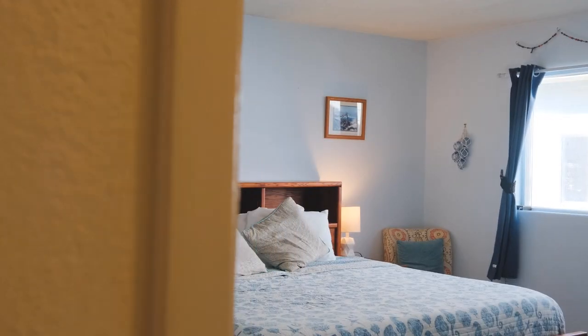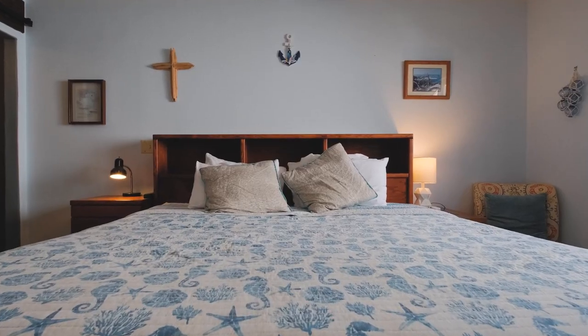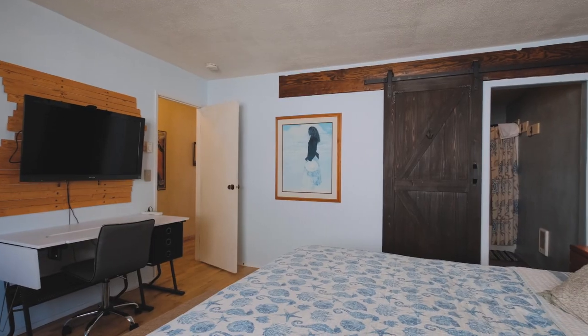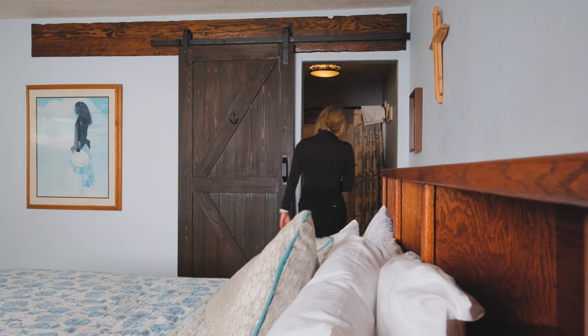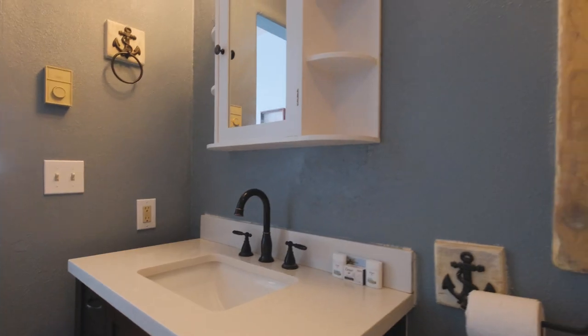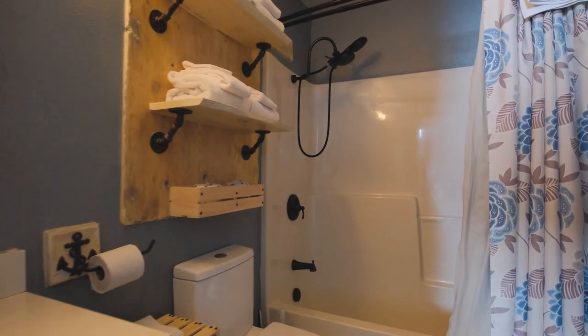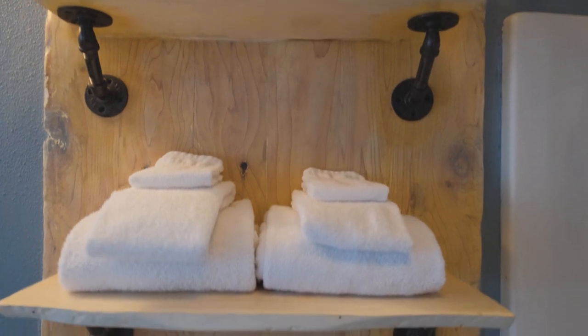The master bedroom offers a serene escape with its tasteful design creating a tranquil and inviting atmosphere. And here's a delightful surprise: a sliding barn door that leads to the master bathroom, not only providing privacy but also introducing a distinctive design element. The master bathroom continues the theme of custom woodwork, seamlessly blending timeless design with modern convenience.